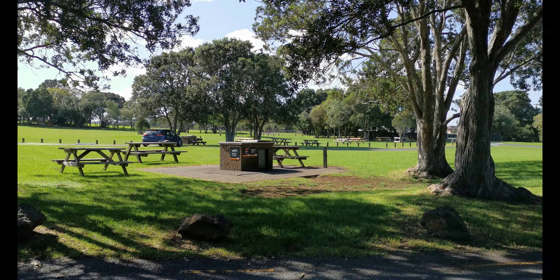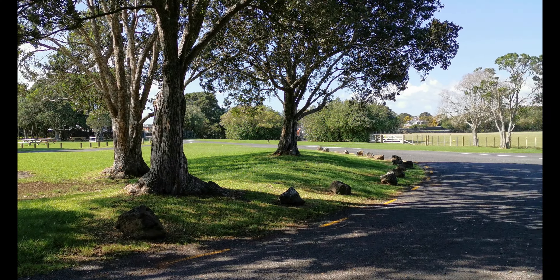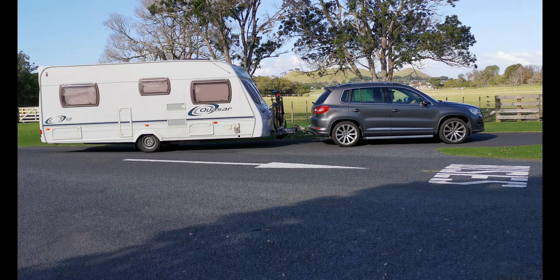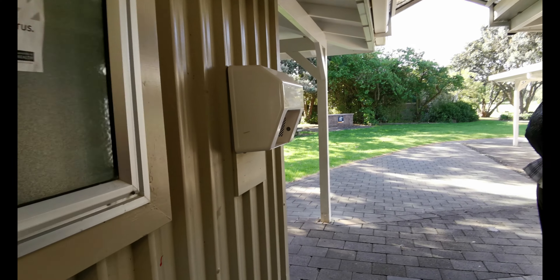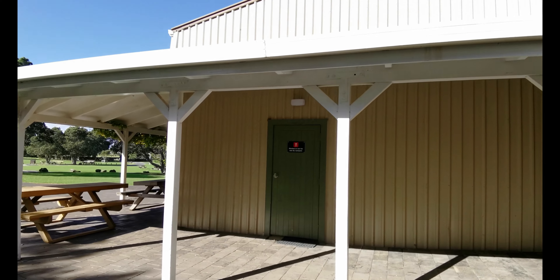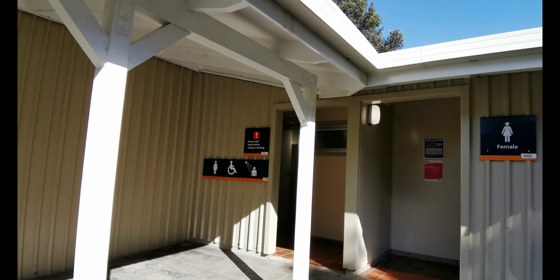There is a campground in Ambury Regional Park so you can bring your caravan or tent for a night out. There are very neat and clean toilet facilities also available. Go to the Auckland Council website to get all the booking details. Note that there is no power supply and no proper drinking water, so make sure you bring your own water. The kitchen is not for use by campers. Please wash your hands before eating or drinking.